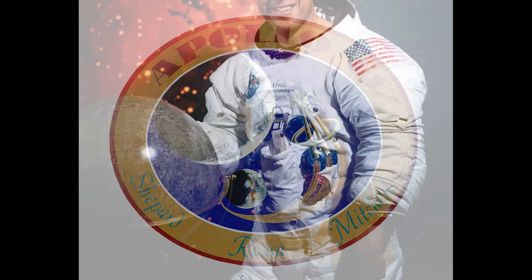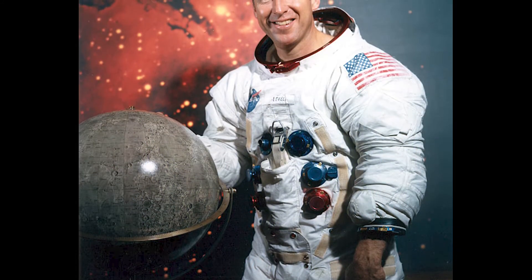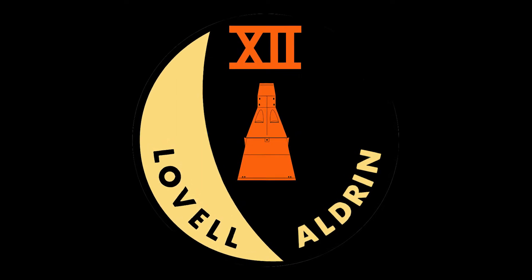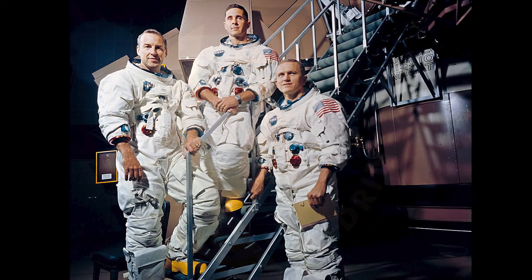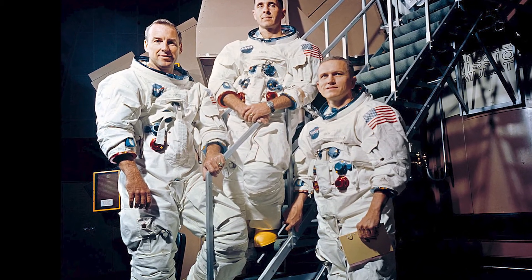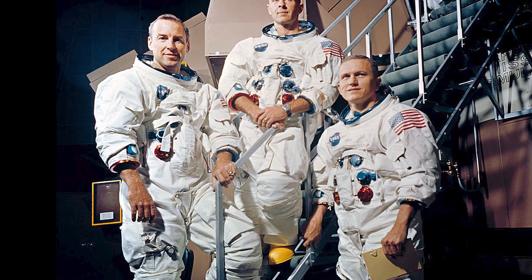The job of commanding Apollo 13 fell to Jim Lovell. By this time, Lovell was already a veteran of three spaceflights. In 1965, Lovell was aboard Gemini 7 with Frank Borman when the two men spent 14 days in space — at that time a space endurance record. He went on to command Gemini 12, the final mission of the Gemini program.